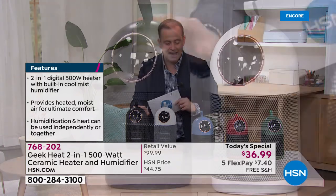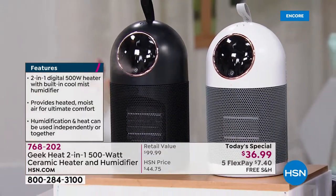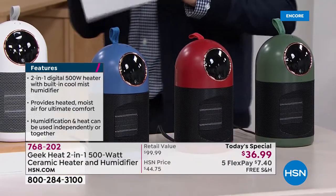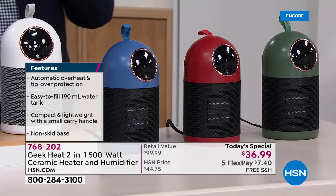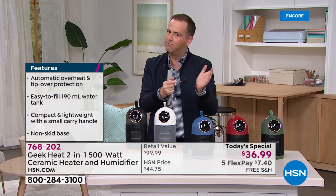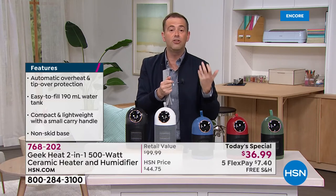The best seller right now is the white, with well over 500 orders coming through. Also available in black, blue, red, and green — colors exclusive to HSN that you cannot find anywhere else. Quality ceramic heaters can cost much more, and so can quality humidifiers. For a two-in-one at this price, it's an awesome value — a no-brainer.